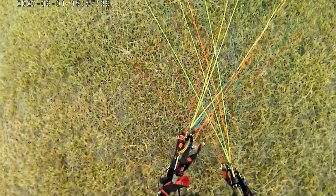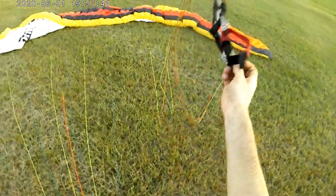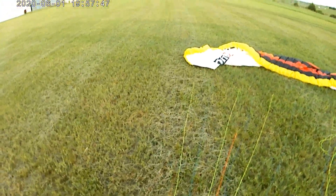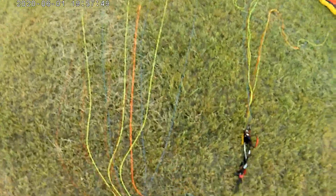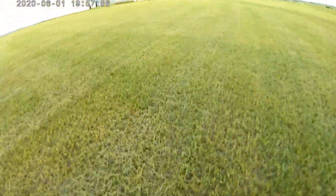Which wing do I prefer? Obviously the Hadron XX. It is a little bit more agile than the Nucleon XX and far faster — both trim in and trim out. If you add the flaps, you can bring it pretty close to trim-in speed with the Nucleon XX, and it gains quite a lot of efficiency.